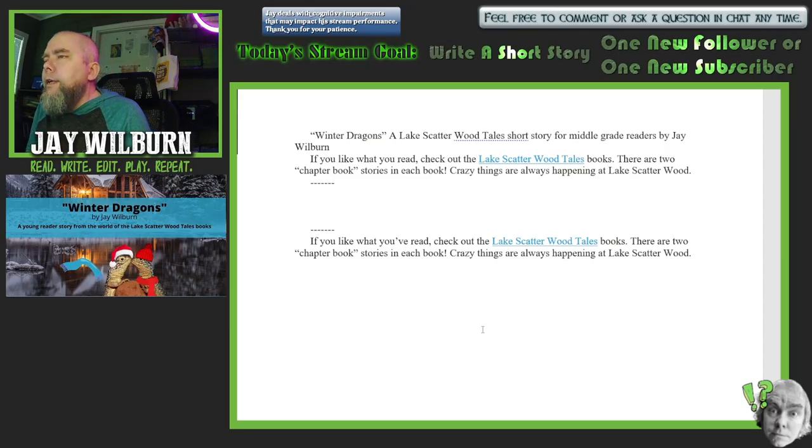Winter Dragons, a Lake Scatterwood Tales short story for middle grade readers by Jay Wilburn. If you like what you read, check out the Lake Scatterwood Tales books — there are two chapter book stories in each book. Crazy things are always happening at Lake Scatterwood. In the actual books, it focuses on four kids at the camp during the summer and they usually face off with some sort of creature or monster. Very light adventure stories — not heavy — there's maybe a little bit of suspense, but it's very light peril, kind of a much softer Goose Bumps type thing.